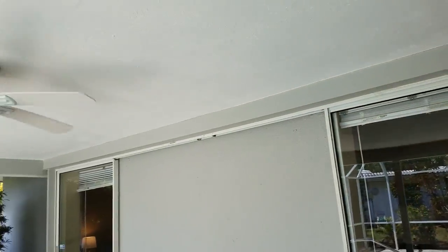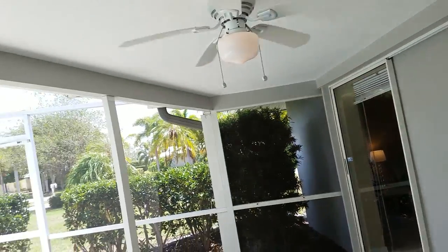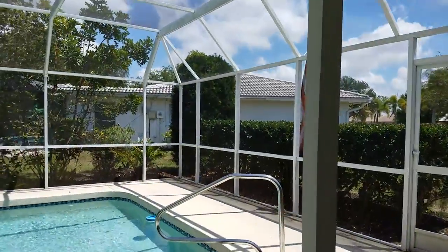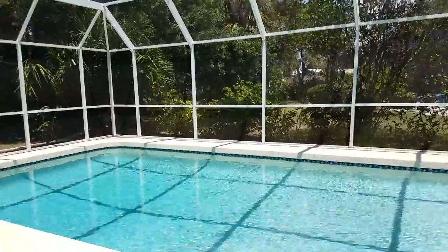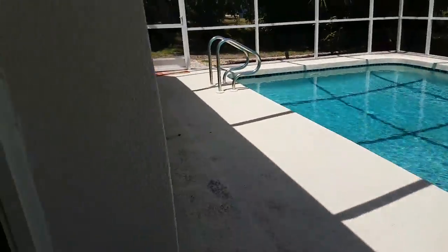I like the big pocket door sliders that open all the way — I always like that — and that's true of both bedrooms that open onto the lanai area. It is a little tight in here, not much of a backyard, but it has a nice rectangular pool and the pool deck looks to be in good condition.